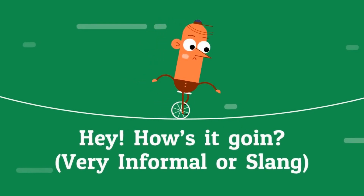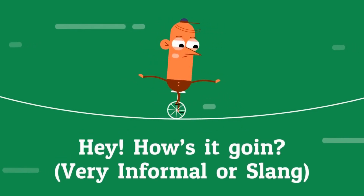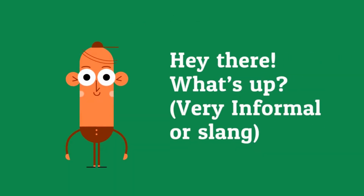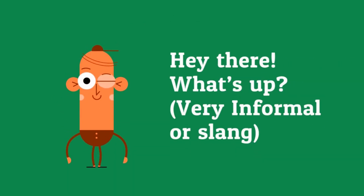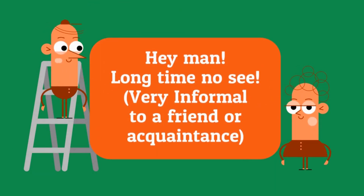Hey, how's it going? Hey there, what's up? Hey, what's up? Hey man, long time no see.